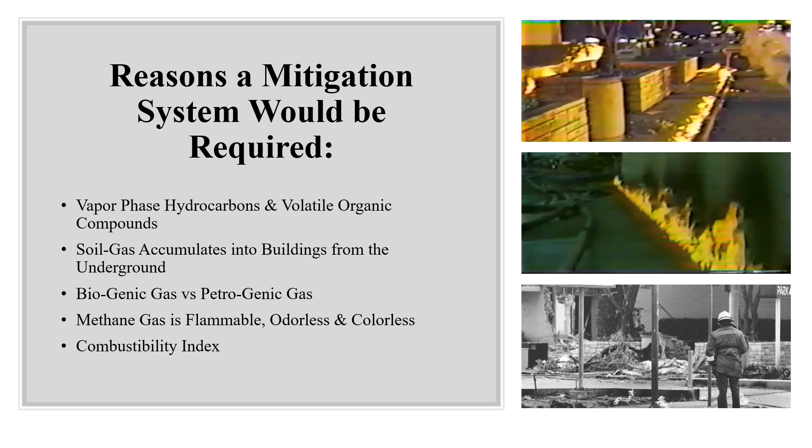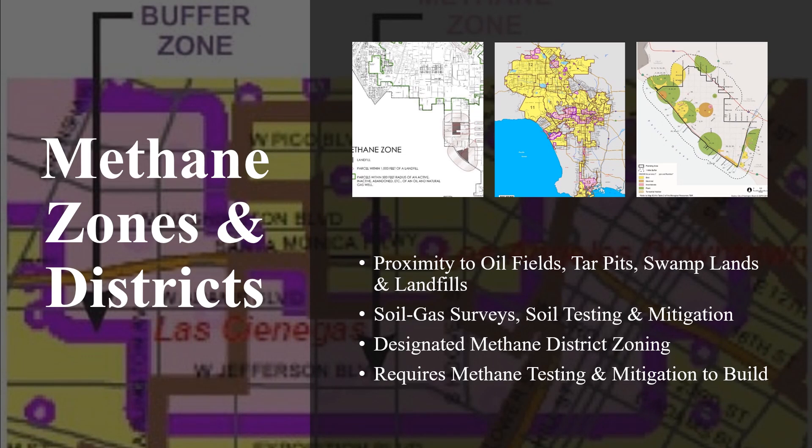There is an optimal range of concentrations for methane gas to ignite. As a result, methane mitigation systems must be in place to continuously monitor the air and immediately alleviate the risk of an explosion. Job sites within the proximity to oil fields, tar pits, swamp lands, and landfills are known to have an abundance of petrogenic and biogenic gases underground, and the presence of this underground combustive gas poses a safety threat. As a result, most government agencies have mapped such areas as special hazard zones.